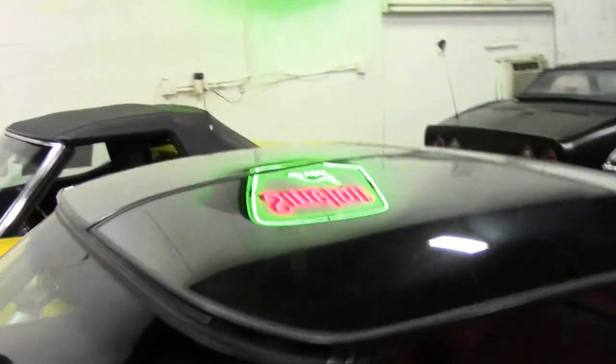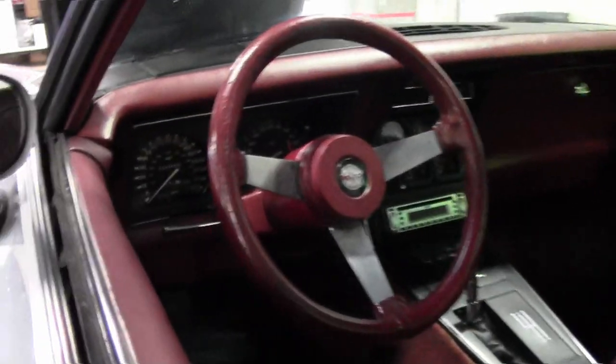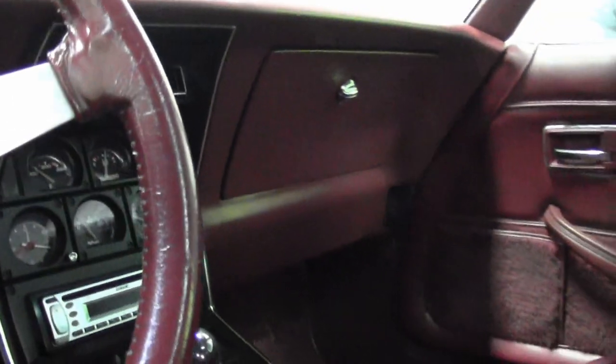This car is a pleasure to drive with the T-tops — the glass T-tops — and cold AC if it's a little warm out, but you can take them out and enjoy the fresh air when weather permits. It also features a tilt and telescoping wheel.